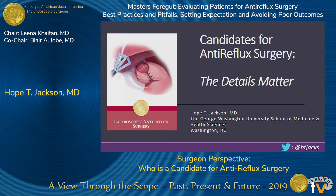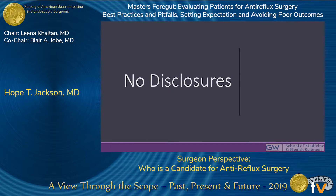Thank you so much. I'd like to thank SAGES and our moderators for giving me the opportunity to present this talk. I don't have any disclosures.